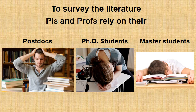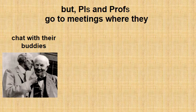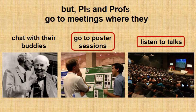Nevertheless, this does not change the fact that these people are also overwhelmed by the literature, and that your paper may again be overlooked just because of the number of publications they need to go through in a full scheduled working day. However, PIs and professors do go to meetings where they chat with their colleagues about the latest discoveries and work in their labs — they go to poster sessions and they go to listen to talks. So here is your chance to get their attention, either by presenting a great poster or presenting a great talk.